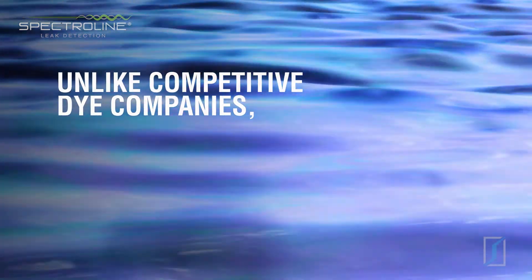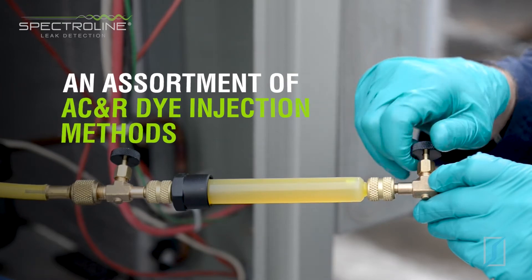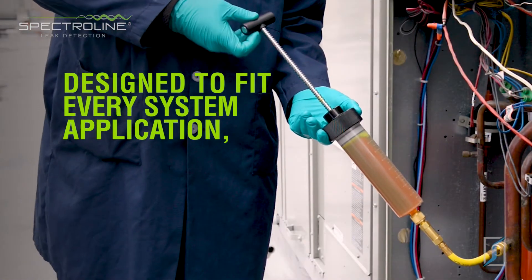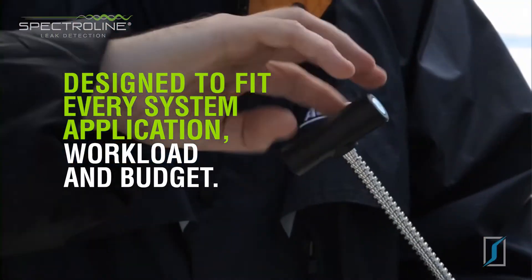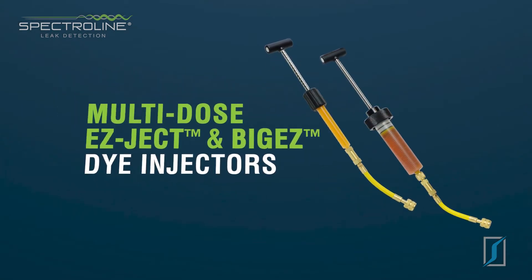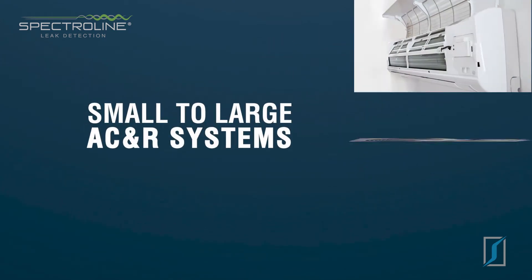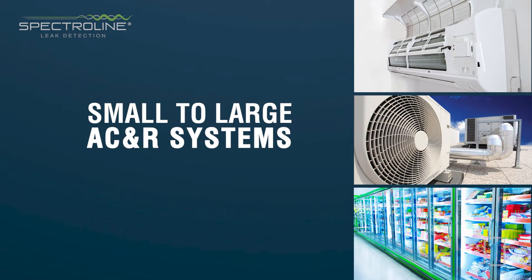Unlike competitive dye companies, Spectraline offers an assortment of AC and R dye injection methods designed to fit every system application, workload, and budget. Multi-dose Easyject and Big Easy dye injectors easily overcome system pressure and are ideal for treating everything from small to large AC and R systems.